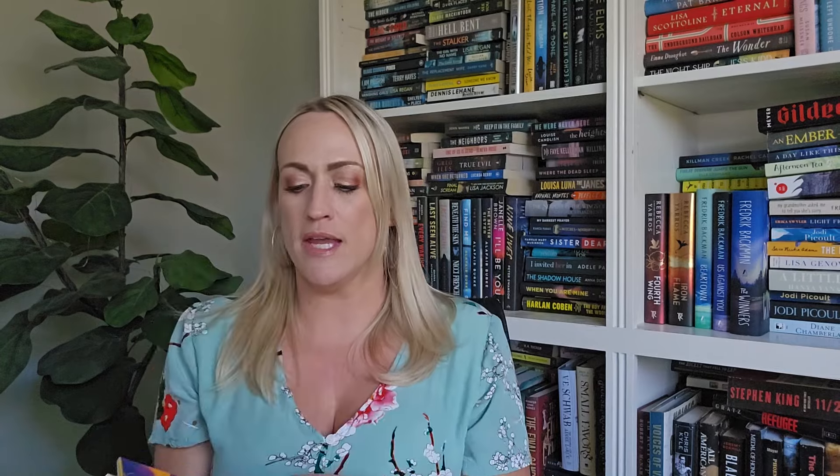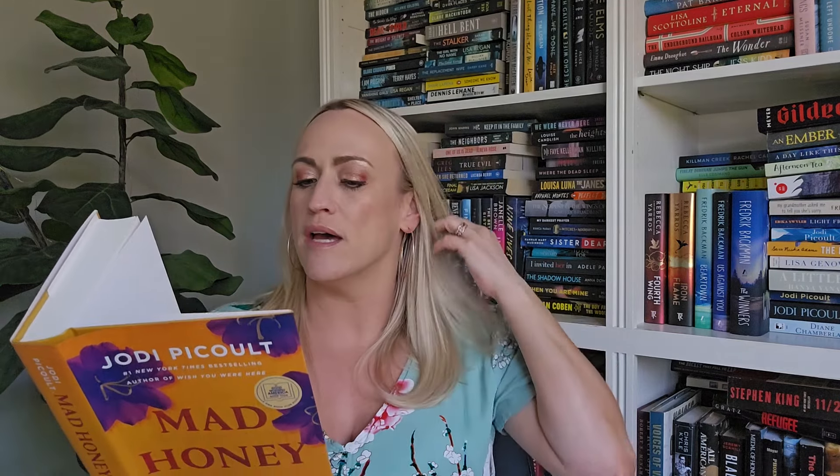Next is 'Mad Honey' by Jodi Picoult and Jennifer Finney Boylan — I've never read anything by her but I've obviously read Jodi Picoult before. More purple flowers on the cover. We're following Olivia: she's living in Boston, married to a brilliant surgeon, and they have a son named Asher. Everything was upended when her husband revealed a darker side. She goes back to her sleepy New Hampshire hometown, moves into the house she grew up in, and helps her dad run their beekeeping business.